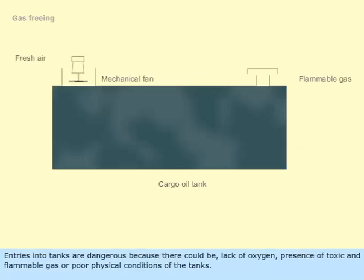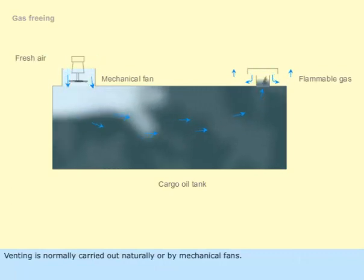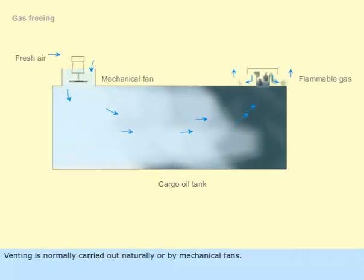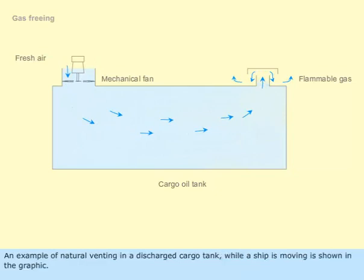Entries into tanks are dangerous because there could be lack of oxygen, presence of toxic and flammable gas, or poor physical conditions of the tanks. In order to prevent the accumulation of flammable vapors and to ensure the air inside a tank is breathable, venting is carried out. Venting is normally carried out naturally or by mechanical fans. An example of natural venting in a discharged cargo tank while a ship is moving is shown in the graphic.